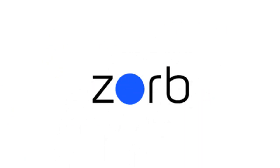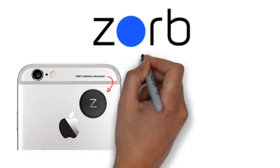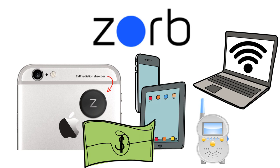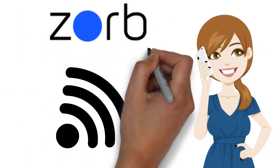The Zorb is safe for all devices and doesn't affect reception. Peel and place technology — good for cell phones, tablets, laptops, Wi-Fi, and even baby monitors. Easy to use and affordable. Protect yourself from harmful EMF radiation today with the patented Zorb.